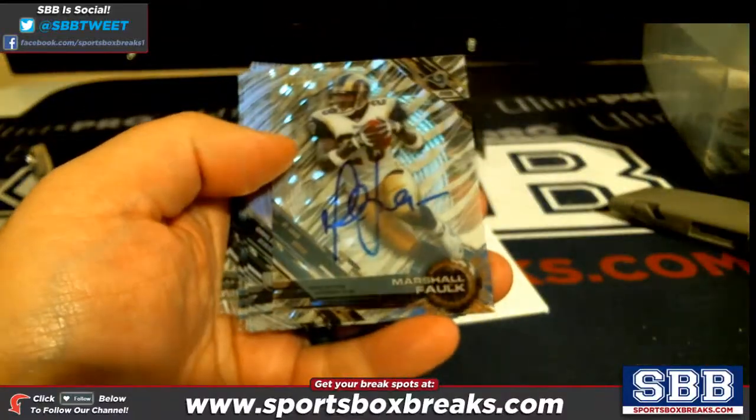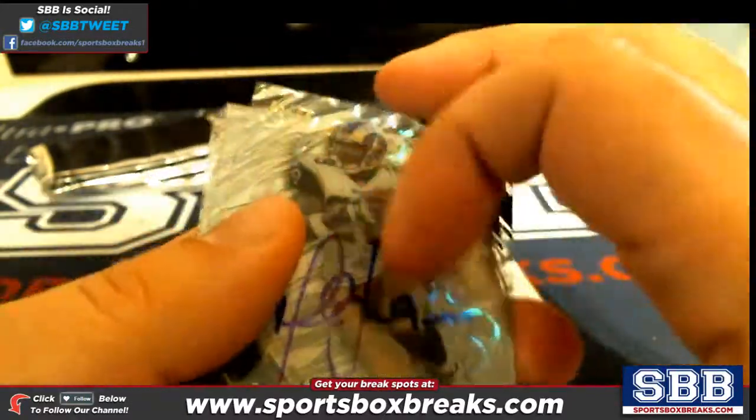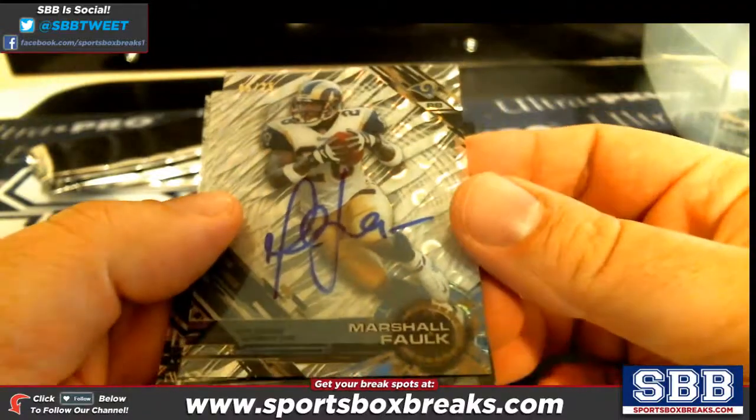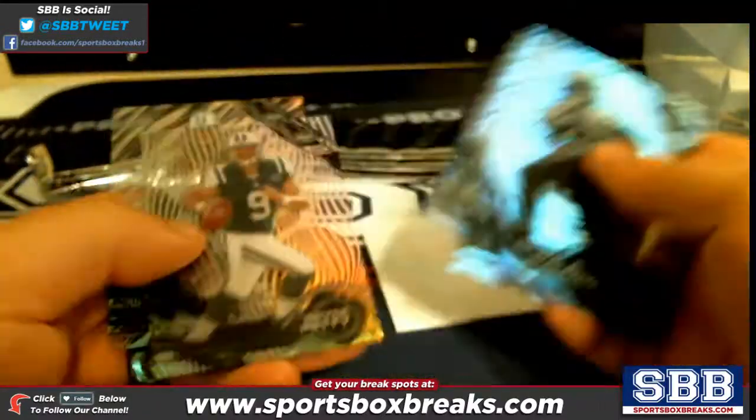Marshall Falk — nice! Marshall Falk, to 25, LA Rams, Chris L. Chris L getting the LA Rams Marshall Falk, to 25. Beautiful vet auto there.